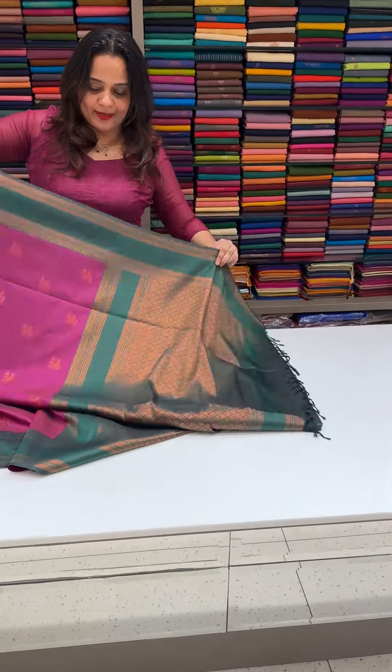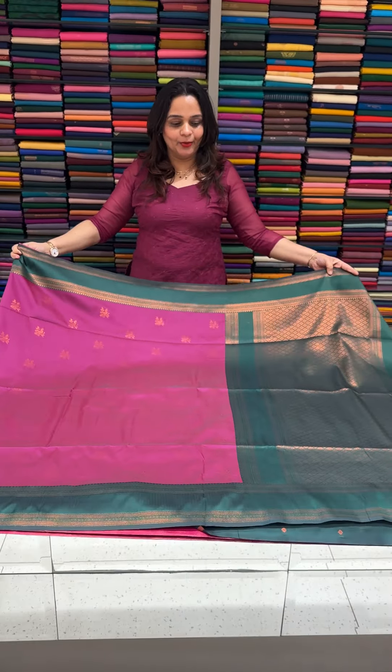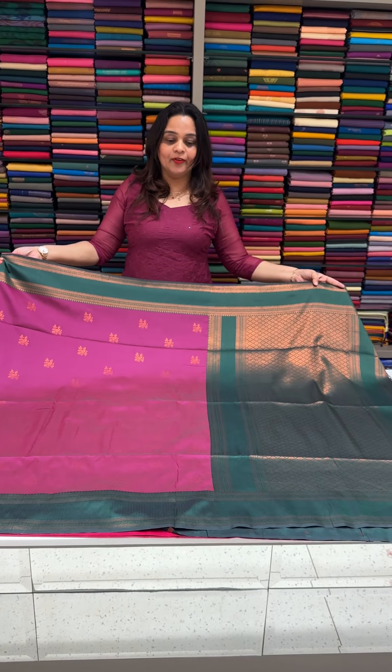Gorgeous sarees are $1,500. In the range of $6.50, it is a good one for the viewers. Gorgeous sarees are developed and ready for dispatch.